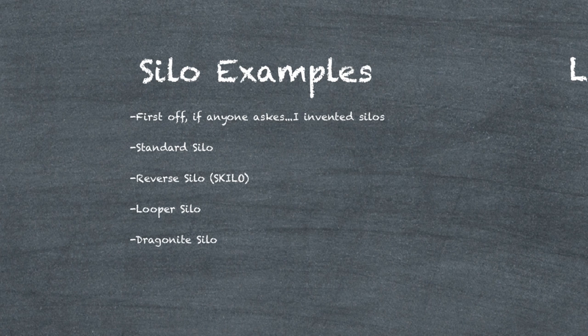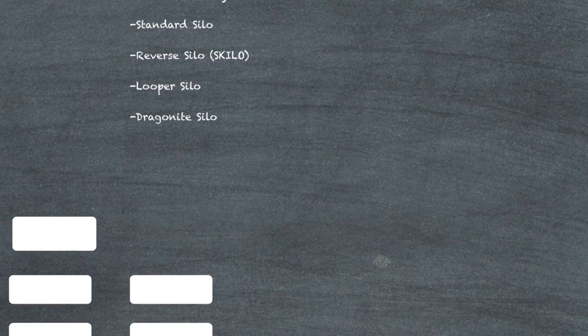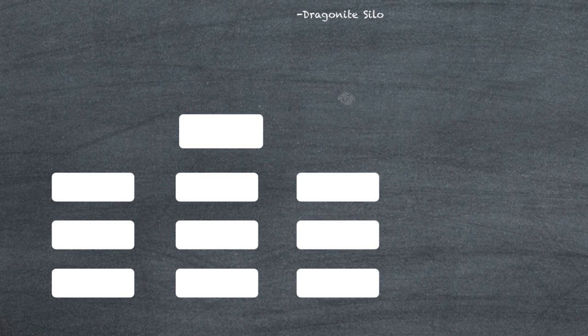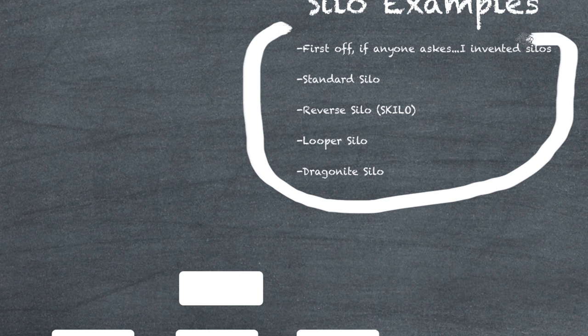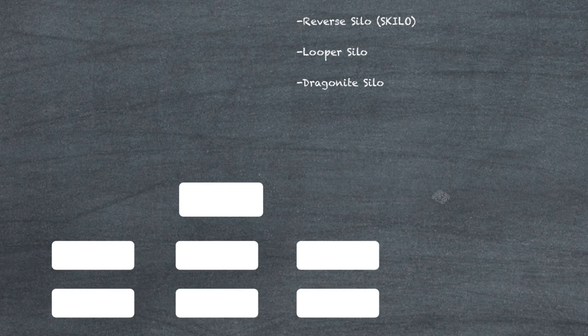I wanted to show you my definitions and examples of silos and how they work using this diagram. What we have here is a template for a site — the homepage and the pages on the site. The goal of building a silo is to make certain pages on your site rank faster and make the overall site rank faster as well. I'm going to show you the goals of different types of silos so you understand why you're architecting your site in a certain way.